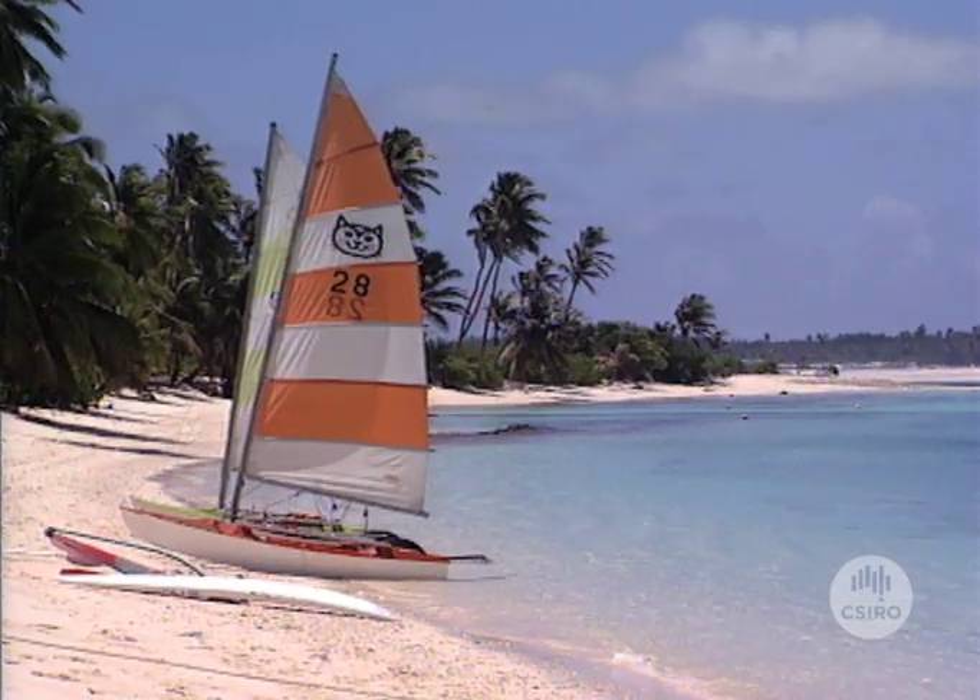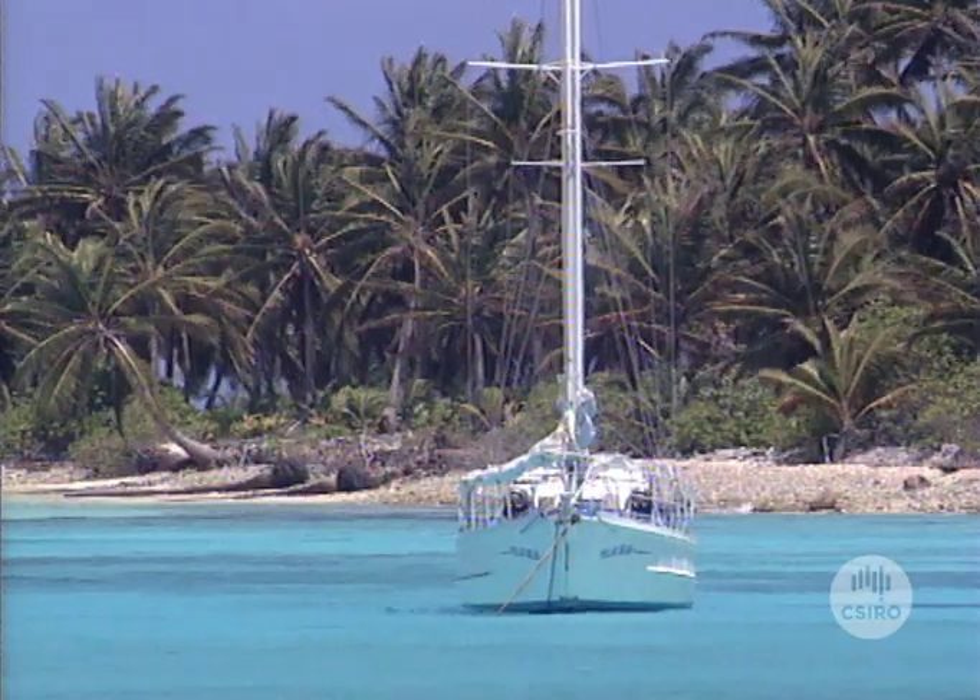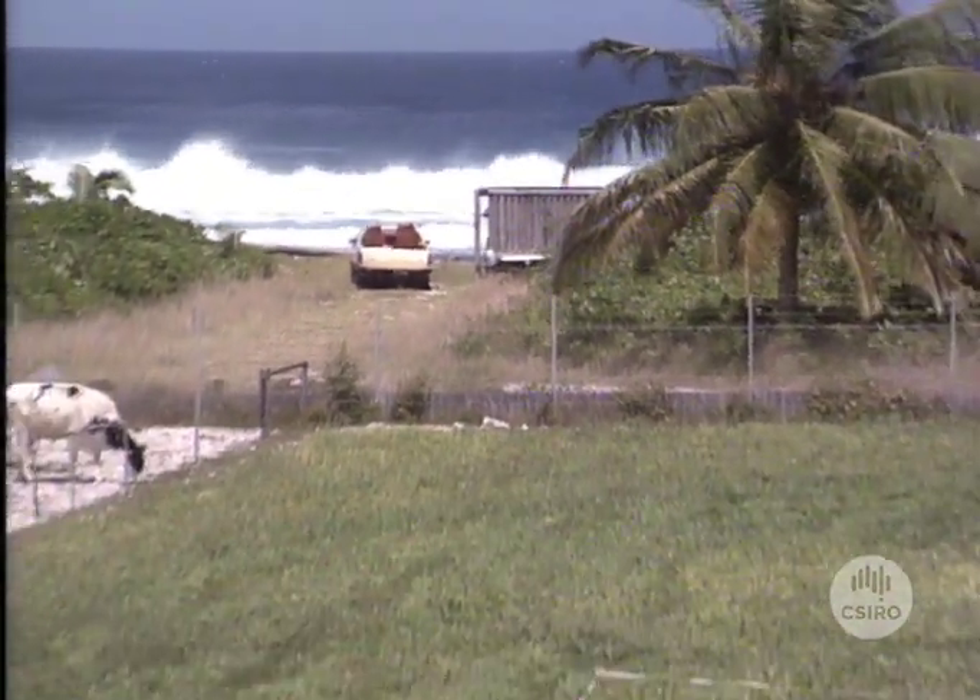And this is where genetic history is being made — a tiny dot in the Indian Ocean: Australia's quarantine centre on the Cocos Islands.